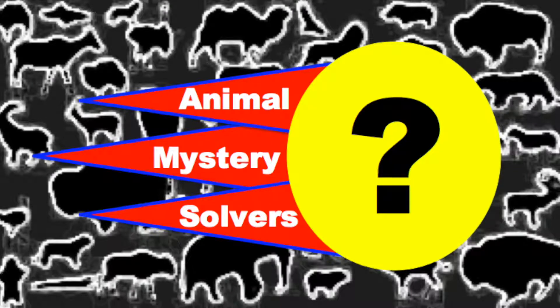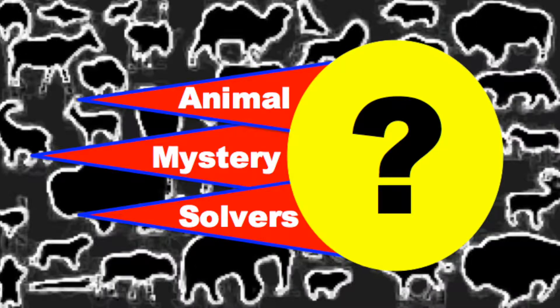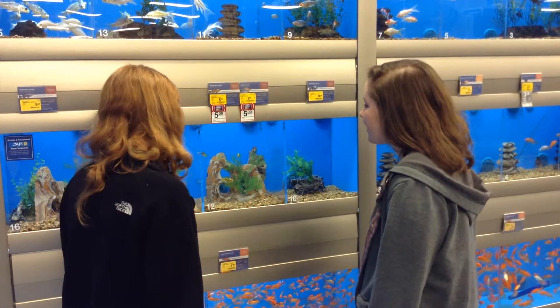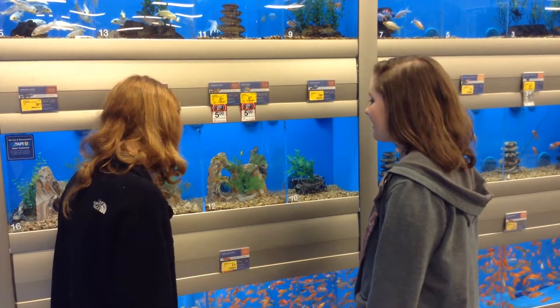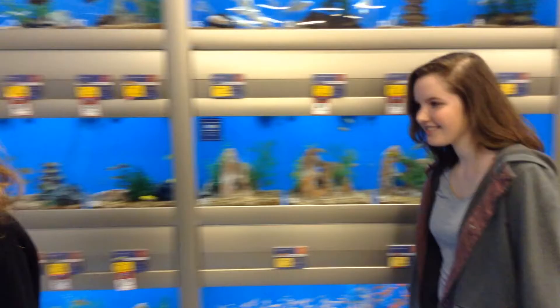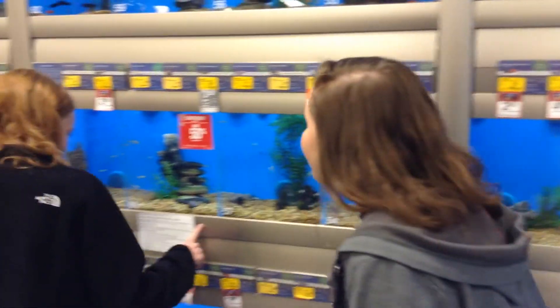Good thing we saw the mystery of the missing fish. Yeah, now they're back with their friends. Oh look, a Chinese mystery snail. Those are really cool.